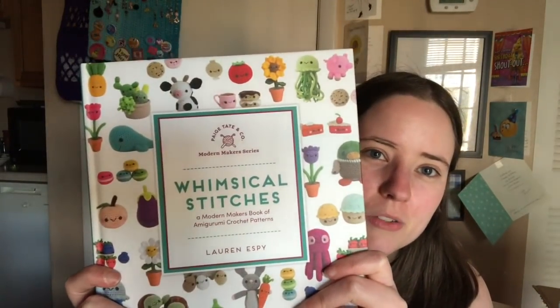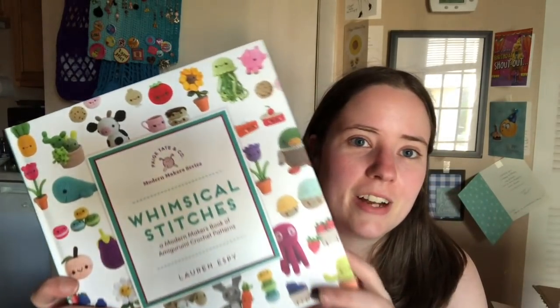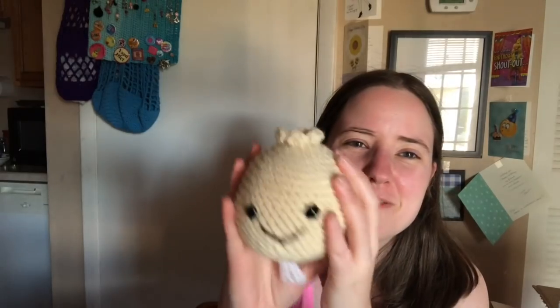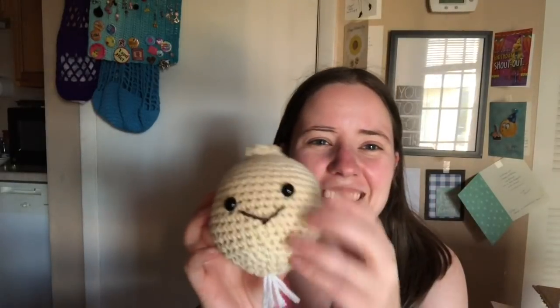My next finished object also came from a book that was gifted to me. This one is called Whimsical Stitches. It's on sale — normally $22.99, and it's on sale for $13.99 right now. It has a ton of cute patterns. I've already made the pumpkin pie and the cupcakes, and now I've made an onion. It's all squished up because Jesse got a hold of it and was playing with it. The mouth is messed up — I've got to fix that. It was nice and circular before.